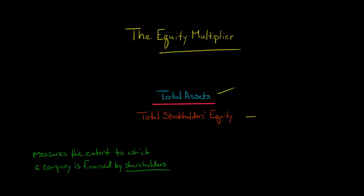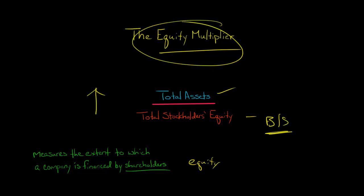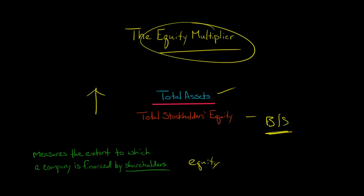You would get each of these numbers from a company's balance sheet, which we'll look at in a second. This number tells you the extent to which the company is financed by shareholders — by equity — instead of by debt. The higher the equity multiplier is, the more the company is financed by debt rather than equity, meaning the more leverage the company has. A high equity multiplier means that most of the assets are being financed by debt and not by shareholders.